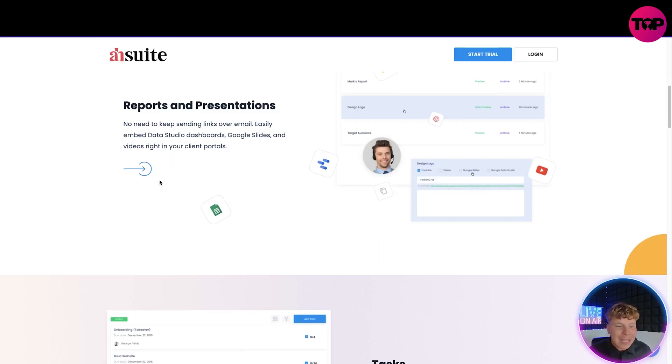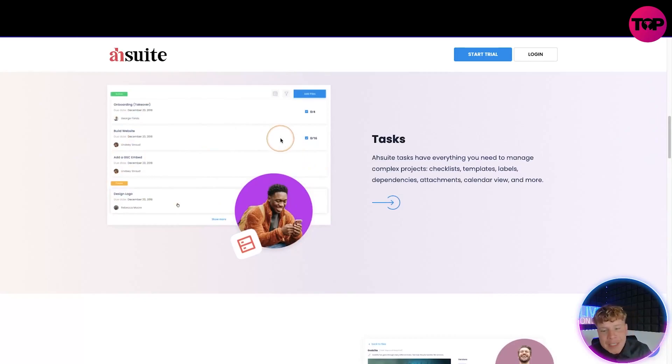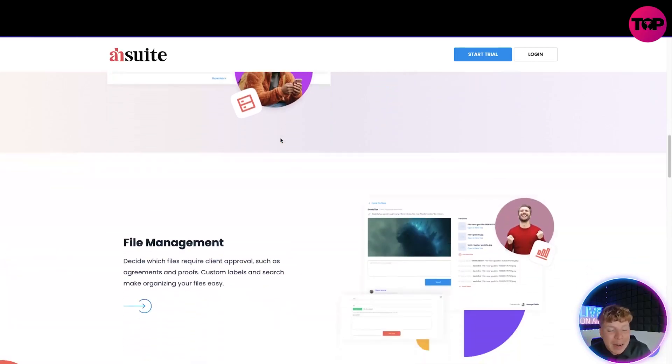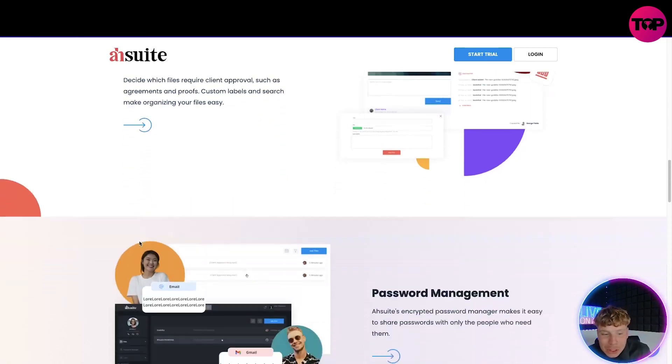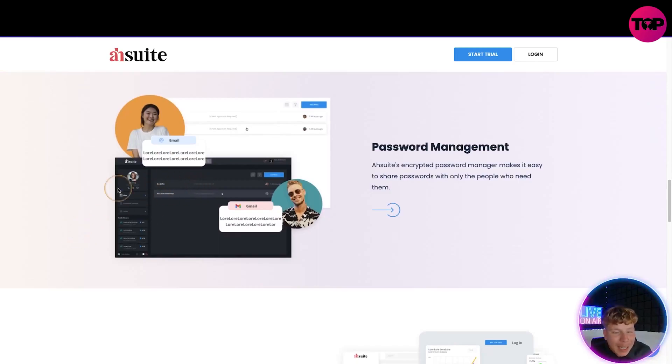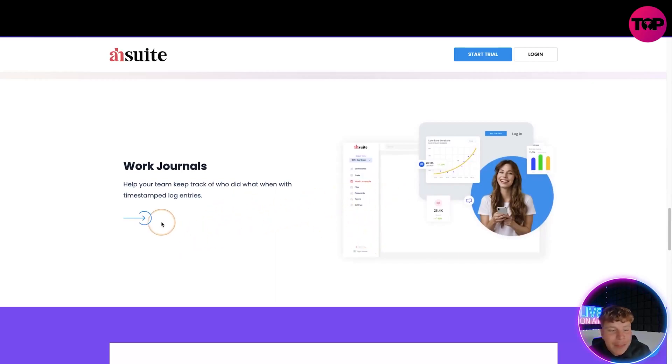You'll be able to spend less time running your agency and more time designing. You have reports and presentations so you don't need to keep sending links over email anymore — send it embedded. We have the task center, as you can see on the left here — it has everything you need to manage complex projects: checklists, templates, labels, dependencies, attachments, calendar views, and more. The file management looks really smooth — it decides which files require client approval such as agreements. There's also a password management suite, a dark theme, and a work journal so you can keep track of who's done what all the way through.